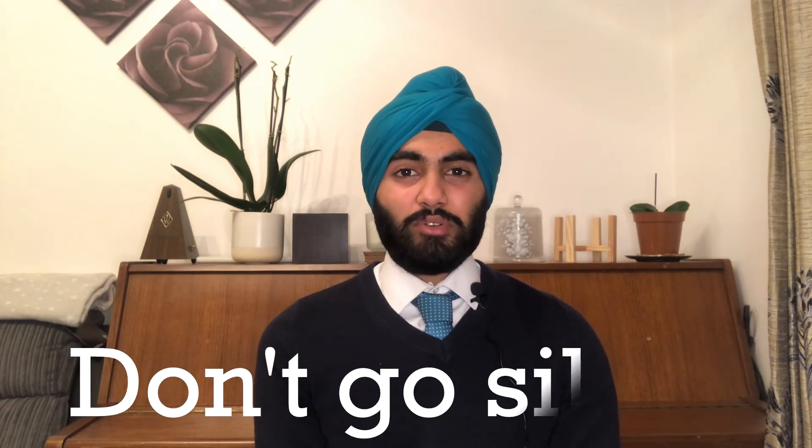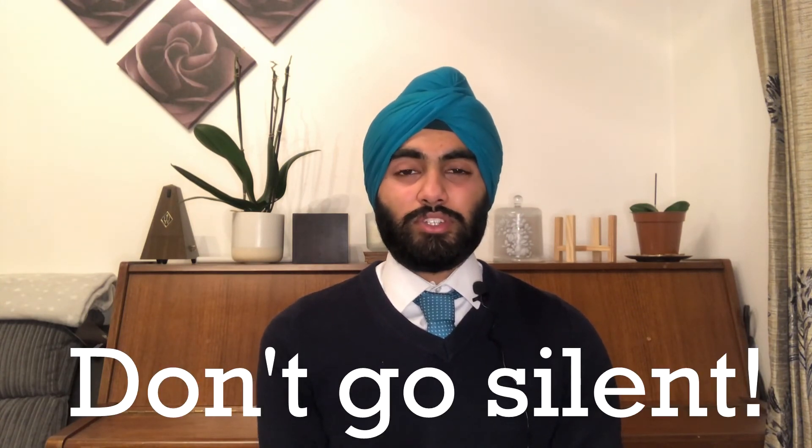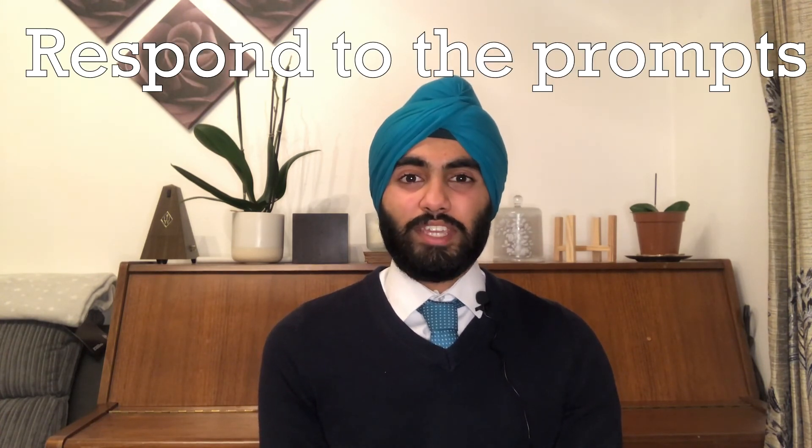Don't worry about trying to get every single question right — that's not the purpose of the interview. The interview is to see how teachable you are and how much of an improvement you can make once you understand something is wrong, and what approaches you take to solve it. If you ever feel stuck, don't go silent; state out loud what you think the best way to approach the problem would be, and it will be down to the interviewer to correct you and point you in the right direction. Respond positively to their prompts and don't take it too personally.